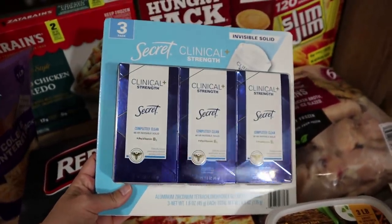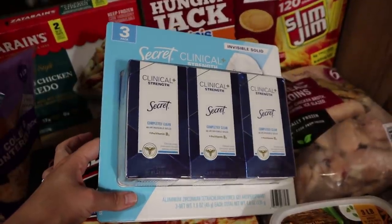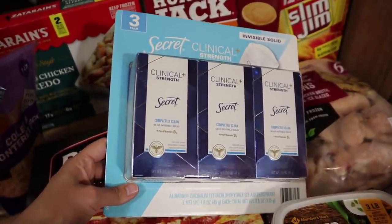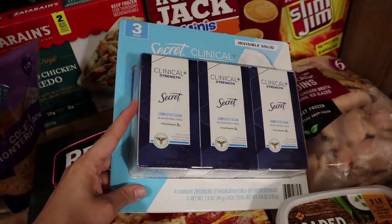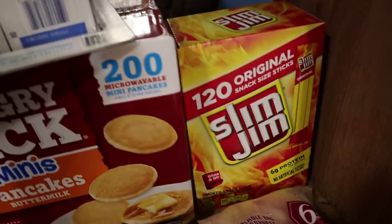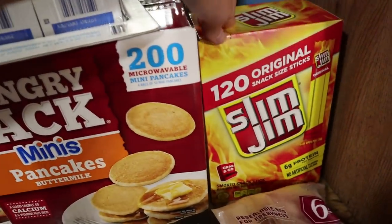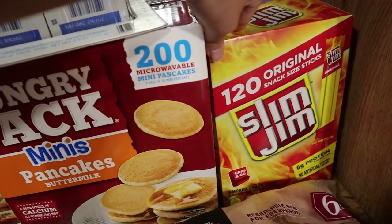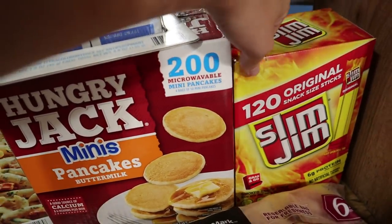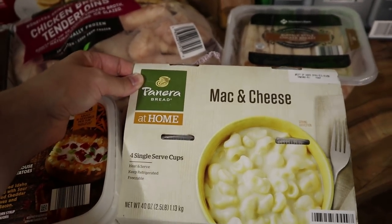We also got this big thing of 200 mini pancakes just for the boys for a quick breakfast. There's not much hygiene stuff Sam's Club carries in the kind I like, but they do carry my exact deodorant and I'm almost out, so I went ahead and got it — it was like $14.98 for this three-pack, and I'm pretty sure one stick at Walmart is like eight or nine dollars, so it's a really good deal. Josh wanted some Slim Jims so he went ahead and got those — when we get big boxes of these he eats them like crazy.